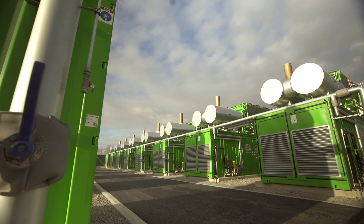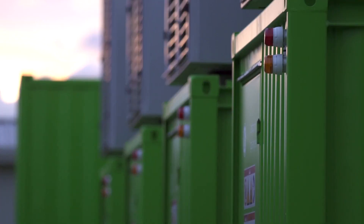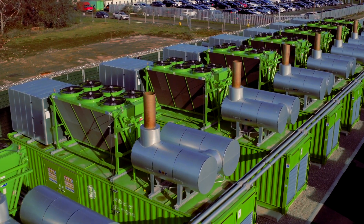When not in operation, the plant sits on standby but is kept at a high level of readiness such that it can be called and made to be fully operational in less than two minutes.